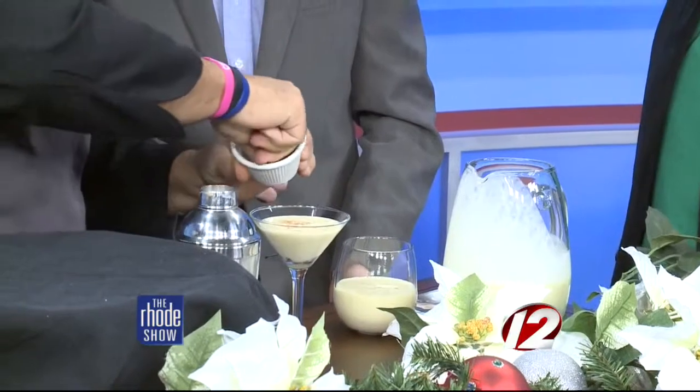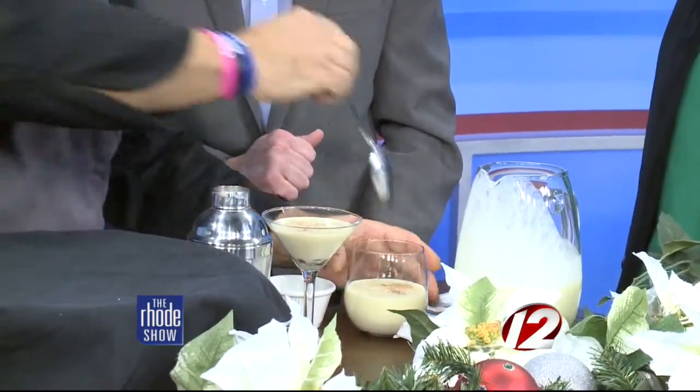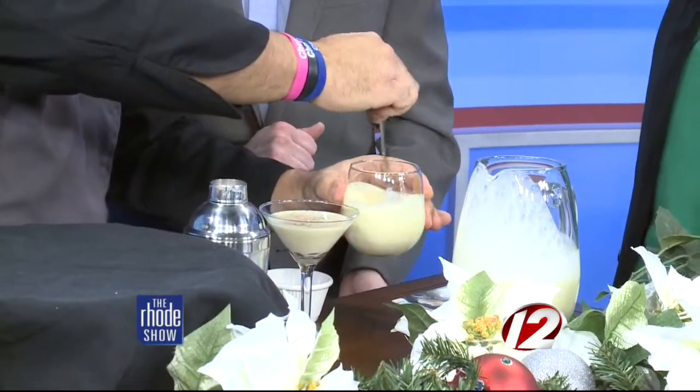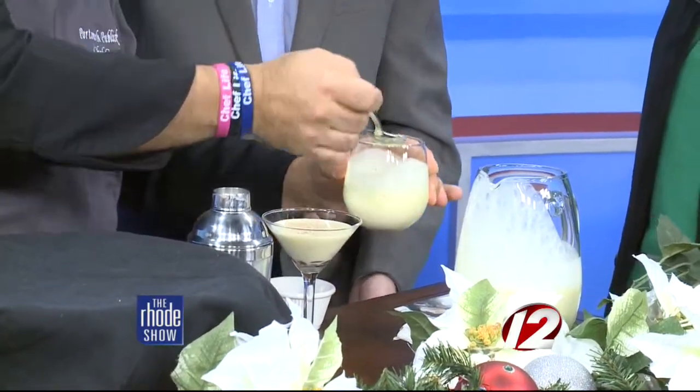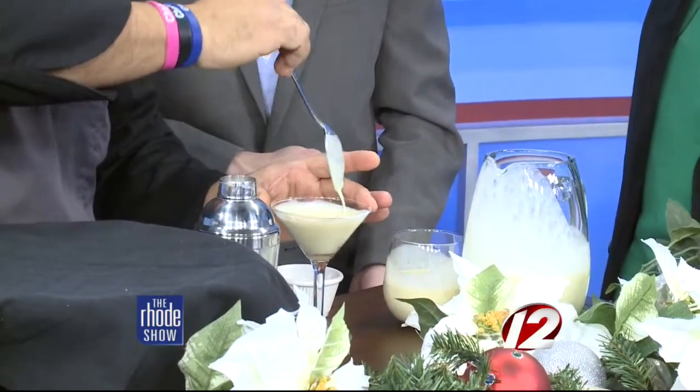Then add a little bit of fresh cinnamon, get your spoon and give it a little swizzle — hashtag swizzle. That way all the caramel distributes, and when you're drinking it you get chunks of cinnamon and caramel together.